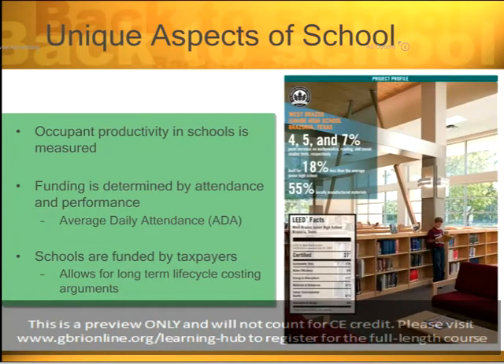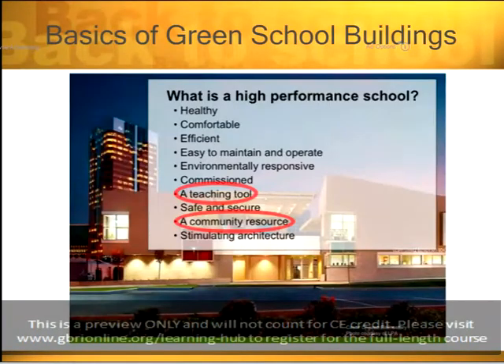Another unique aspect of schools is that the productivity of the occupants can be measured through standardized tests. Also, the Collaborative for High Performance Schools defines a high-performance school as: healthy, comfortable, efficient, easy to maintain and operate, environmentally responsive, commissioned, a teaching tool, safe and secure, a community resource, and stimulating architecture.